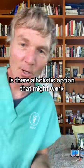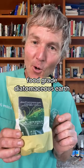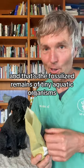Your dog or cat has worms. Is there a holistic option that might work? You should consider food-grade diatomaceous earth. It's a naturally occurring sedimentary rock — the fossilized remains of tiny aquatic organisms.